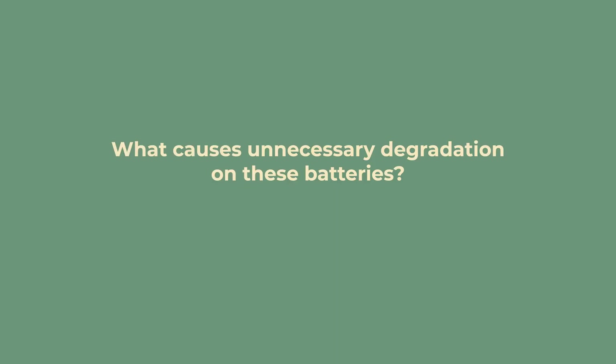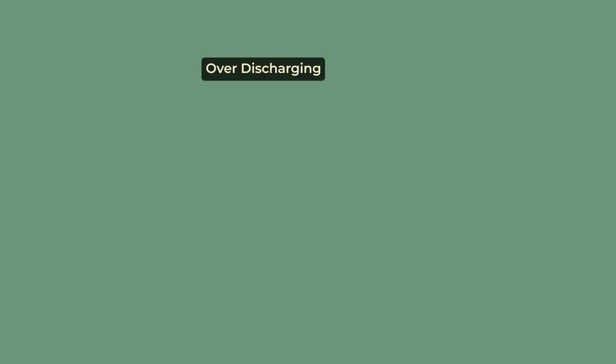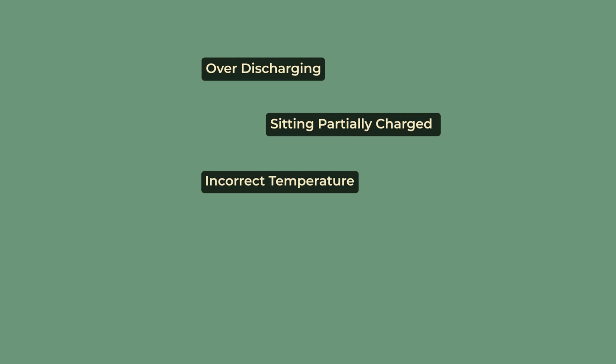So what causes unnecessary degradation on these batteries? The main causes are over-discharging, sitting partially charged, incorrect temperature, bank imbalances, and overcurrent draw. Each of these will affect gel and lithium differently.